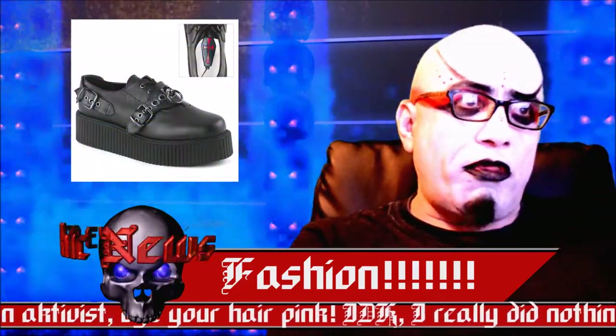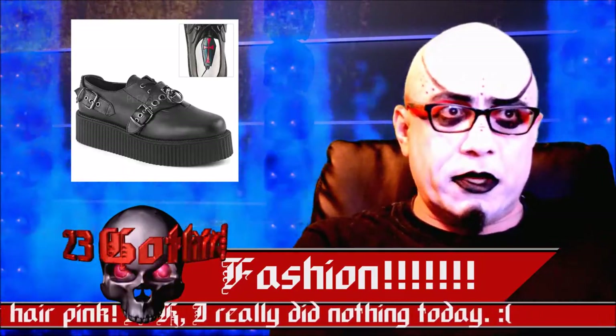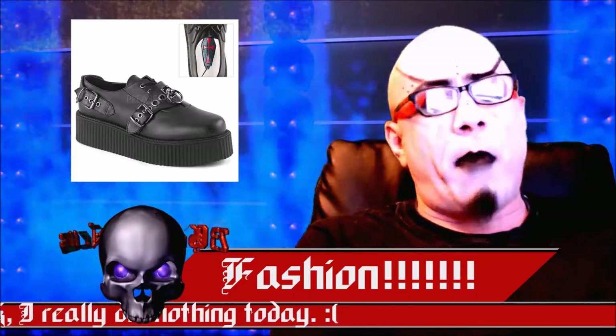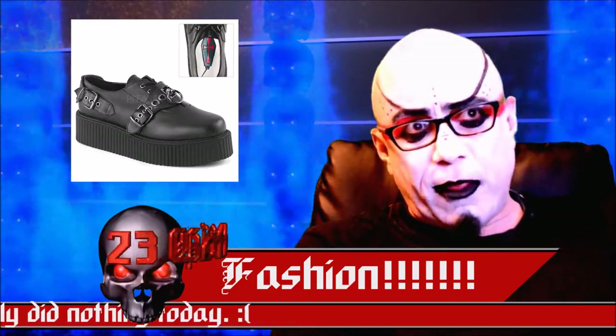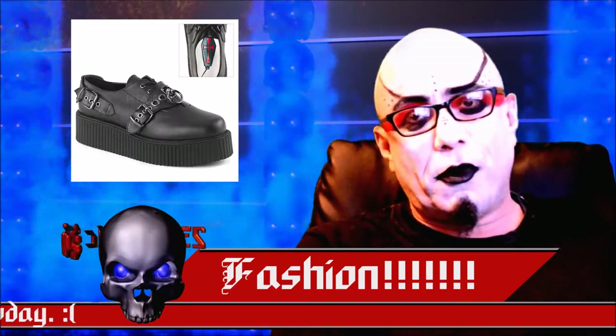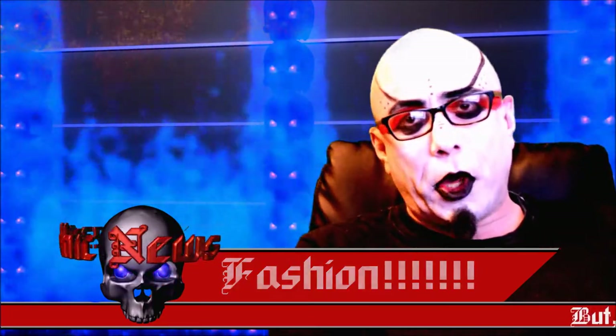Demonia also now has out the new V Creeper 508, a relatively smooth faux leather shoe with buckles in the front, buckles in the back, and an O-ring to boot — or to shoe. That was fashion, thank you.